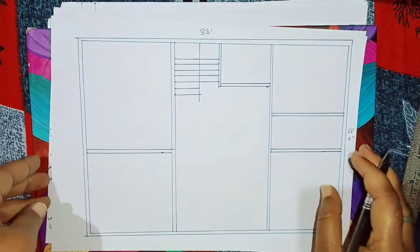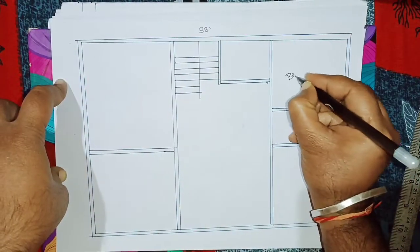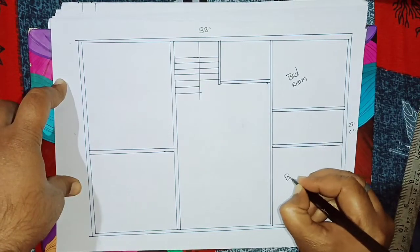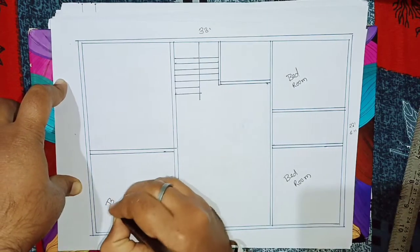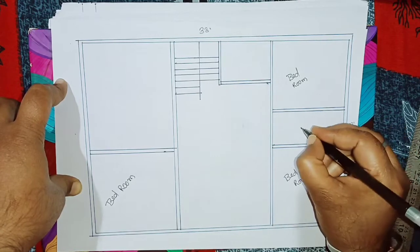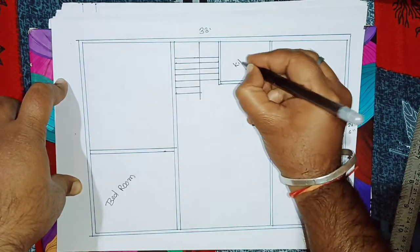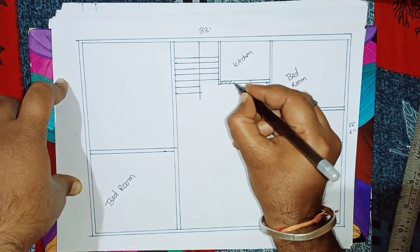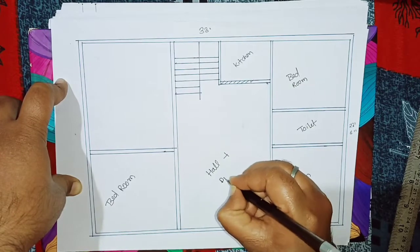First discuss कर लेते हैं bedroom के बारे में। एक bedroom अपना यह है, एक bedroom अपना यह है, एक bedroom अपना यह है। यह अपना toilet है, common toilet है। यह अपना kitchen है। Open है यह, इतना portion यह open है।